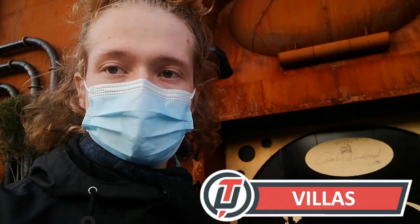Hey guys, it is Vidas reporting from Phantasialand, and today I'm going to show you how the new hotel called Charles Lindbergh looks, and also some about the new area Rookburgh, and also a little review of Fly, the new Vekoma launch flying coaster.